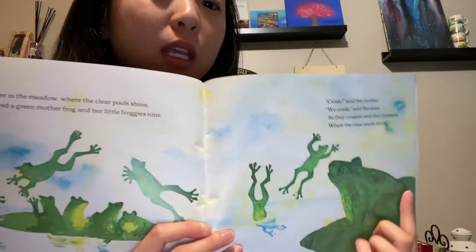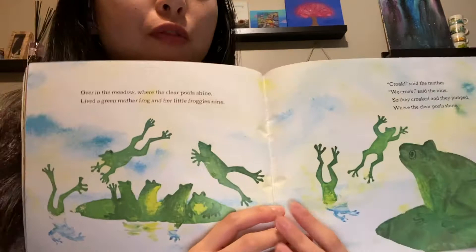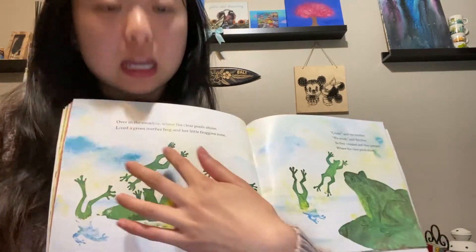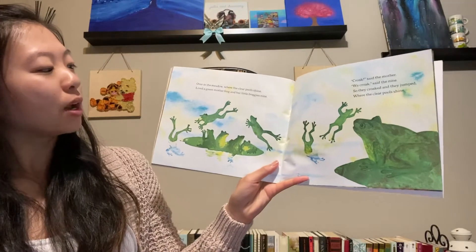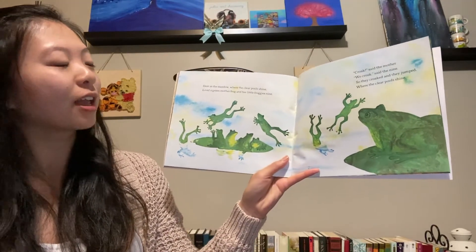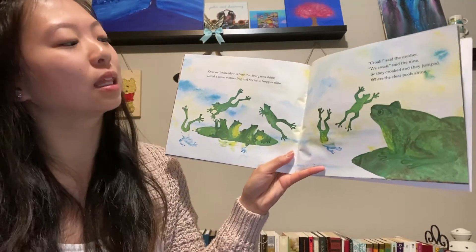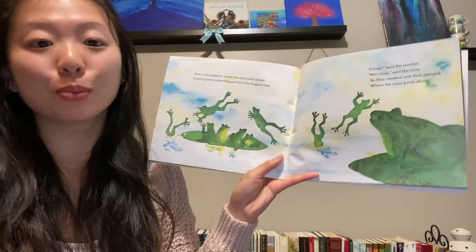What are these animals jumping in and out of the water? That's right, they're frogs. And there are one, two, three, four, five, six, seven, eight, nine little frogs. Over in the meadow, where the clear pools shine, lived a green mother frog and her little froggies nine. Croak, said the mother. We croak, said the nine. So they croaked and they jumped where the clear pools shine.